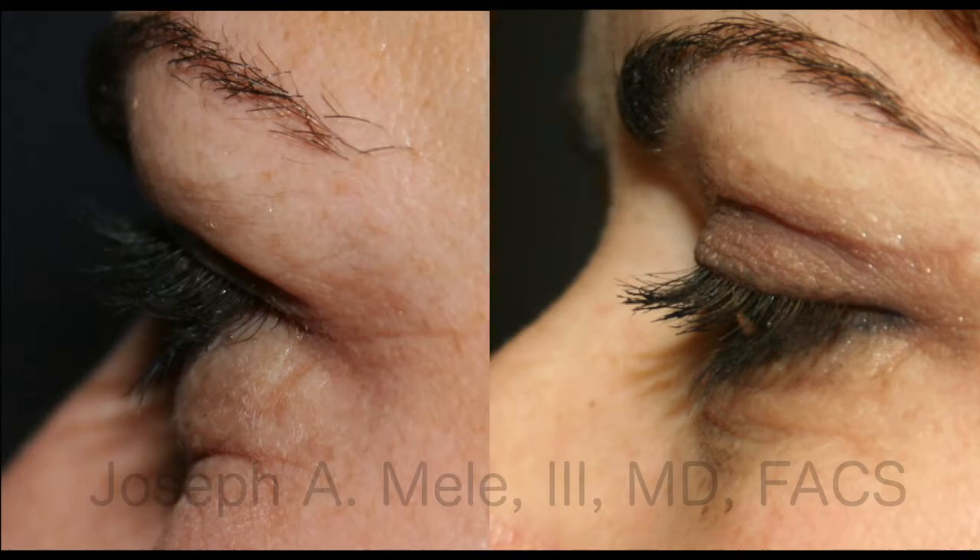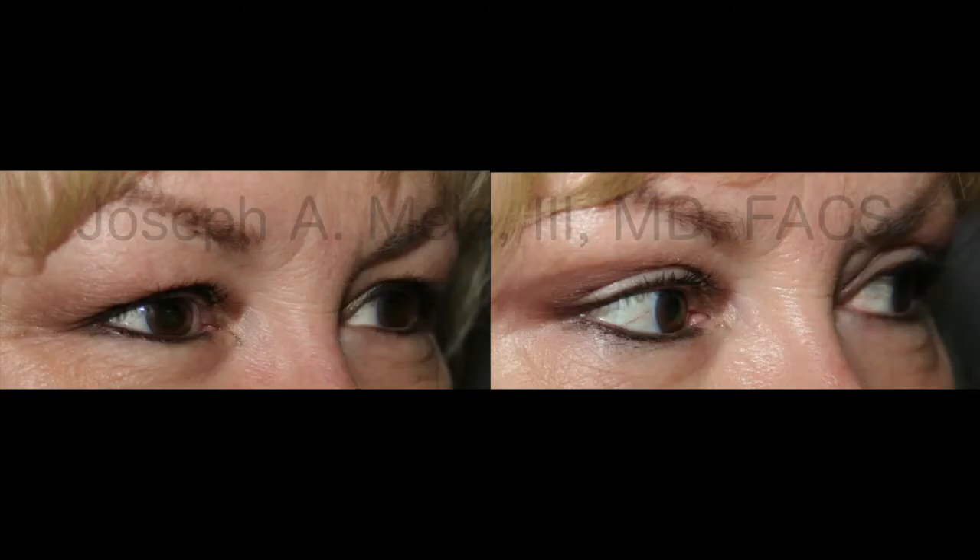That's kind of difficult because you've got to get the excess skin without taking too much. The eyelids are movable, they're soft, and if you pull on them the wrong way, they go the wrong way. Let's go to picture number two.